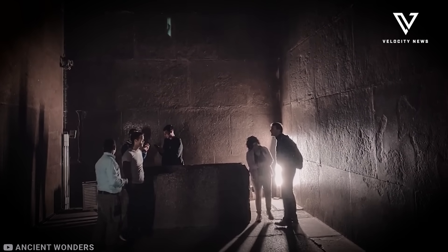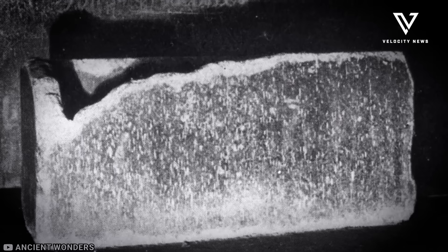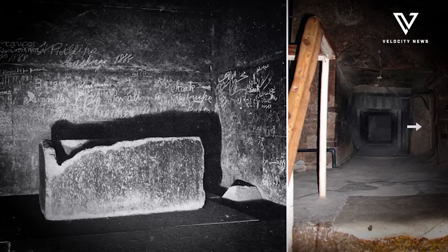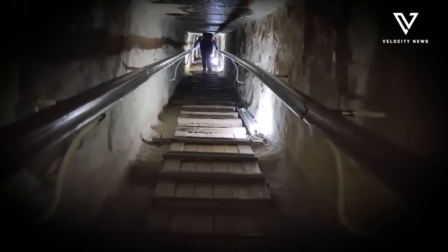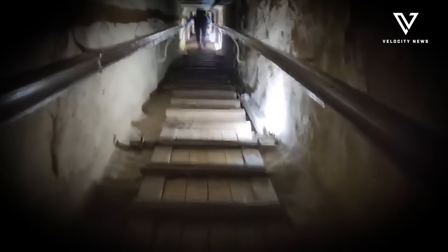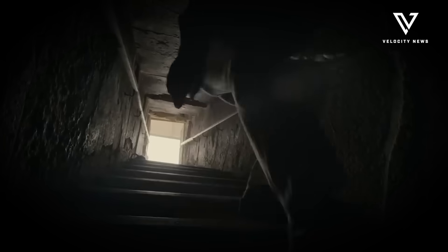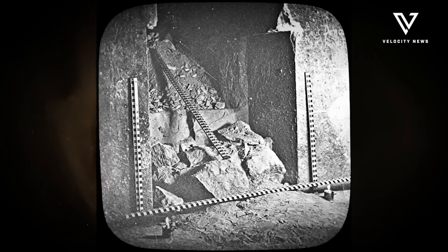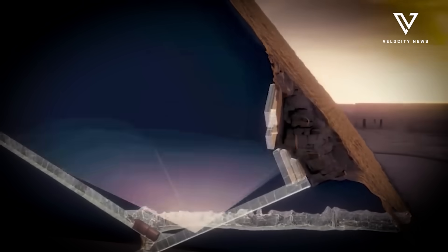The study, published in the journal Archaeological Prospection, provides detailed documentation of the team's methods and findings, offering valuable scientific evidence for ongoing research. Conservation concerns remain paramount, as experts consider how to proceed with physical exploration without damaging the fragile historical site. Any excavation must balance the desire for new knowledge with the preservation of Egypt's architectural heritage.